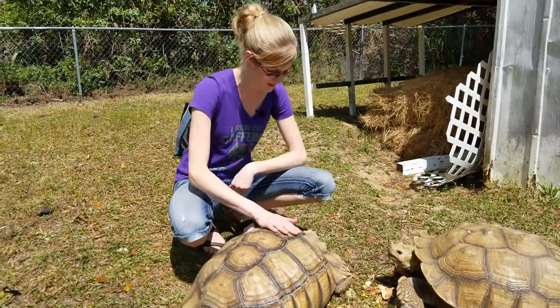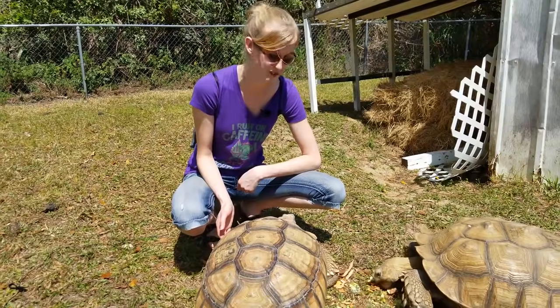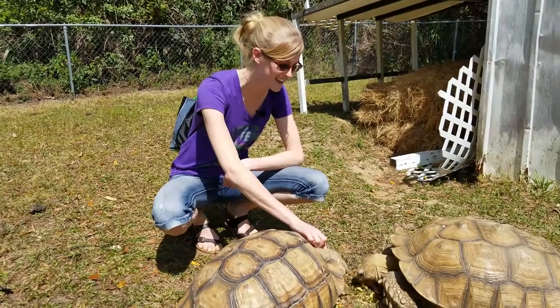They spend the hottest parts of the day in underground burrows where it's cooler so they can cool off. Their average burrow depth is about 3 feet, but they can burrow upwards of 10 feet underground just to cool off.